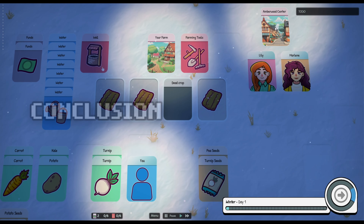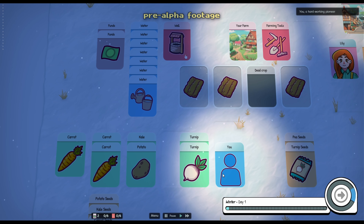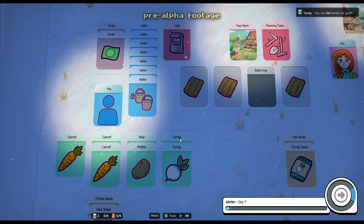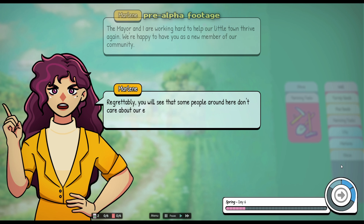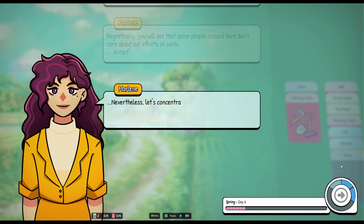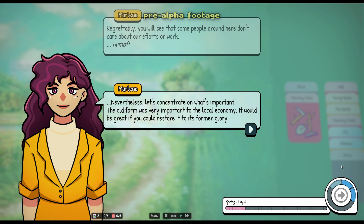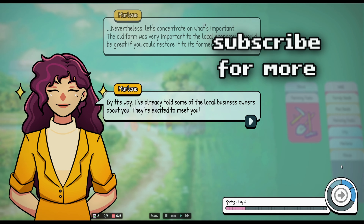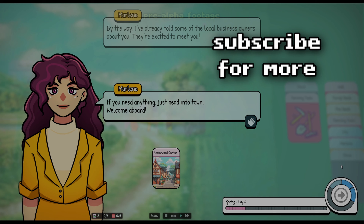Pixel art isn't going anywhere, but it is not the only way to bring indie games to life. If you still think pixel art is the way to go, drop a comment down below and let's chat about it. In my case, I'm excited to explore new styles and see where they take my next project. If you're curious about the process and the final results, hit that subscribe button and follow along. See you in the next video.